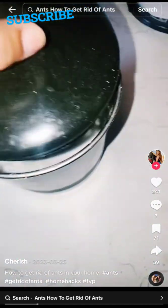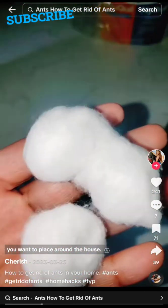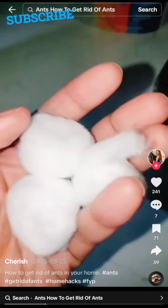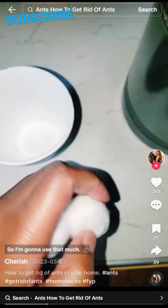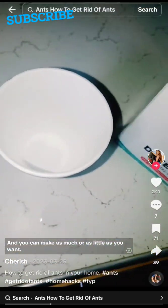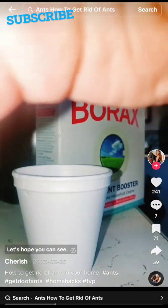You'll also need some cotton balls, depending on how many you want to place around the house. I just want to put some in the dining room, so I'm not going to use that much. You can make as much or as little as you want. First, I'm going to pour in the borax — just a little.